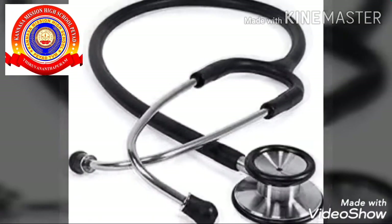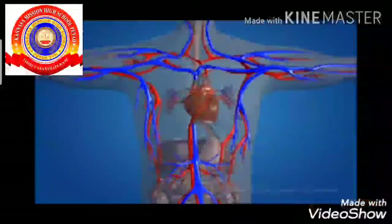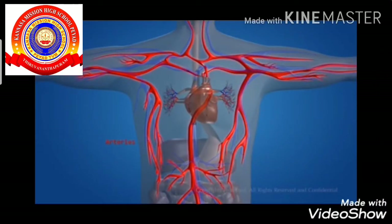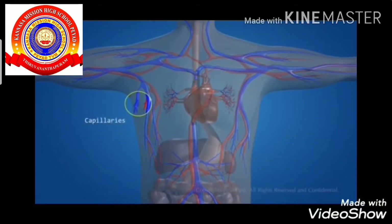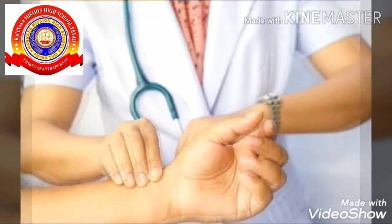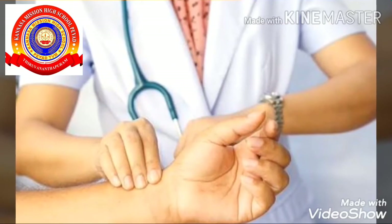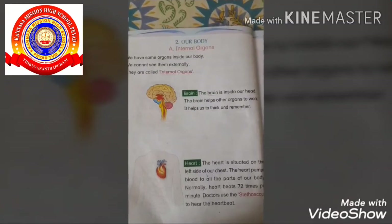Have you ever been to a hospital and met a doctor? You might have seen an instrument used by the doctor to check your heartbeat. It is called a stethoscope. The heart beats 72 times per minute. Doctors use a stethoscope to hear the heartbeat.